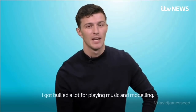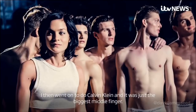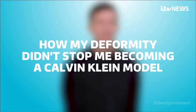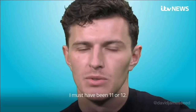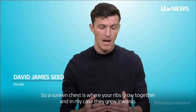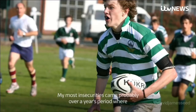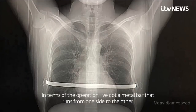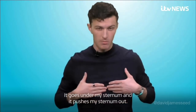I got bullied a lot for playing music and modelling. At the time it was horrible. I then went on to do Calvin Klein — and it was just the biggest middle finger. Hi, my name's David, and this is how my deformity didn't stop me becoming a Calvin Klein model. I must have first realised that my chest was different when I was 11 or 12. A sunken chest is where your ribs grow together and in my case they grew inward. I played a lot of sport — my school was a big rugby school. My most insecurities came over about a year period where people every day in the shower were like, 'What is that?'